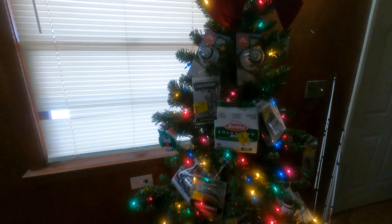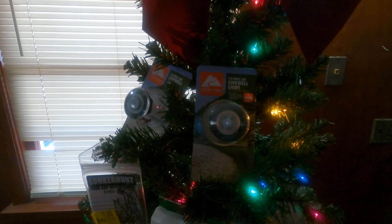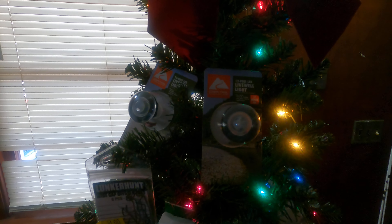I'll start up here at the top — I picked up these couple livewell lights. I got those actually today, they were like a dollar fifty a piece, I got three of them.